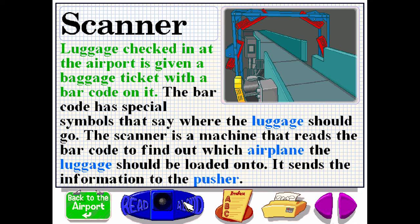Luggage checked in at the airport is given a baggage ticket with a barcode on it. The barcode has special symbols that say where the luggage should go. The scanner is a machine that reads the barcode to find out which airplane the luggage should be loaded onto. It sends the information to the pusher.